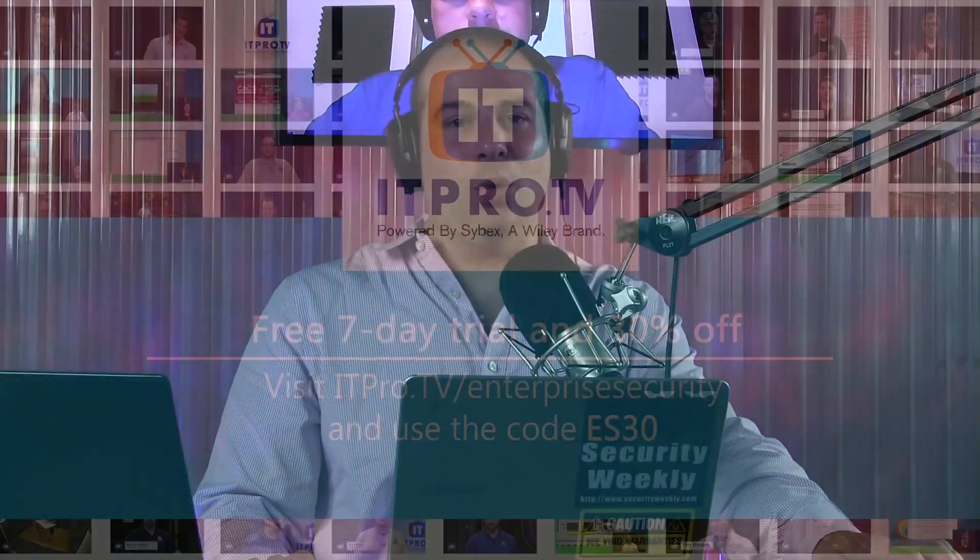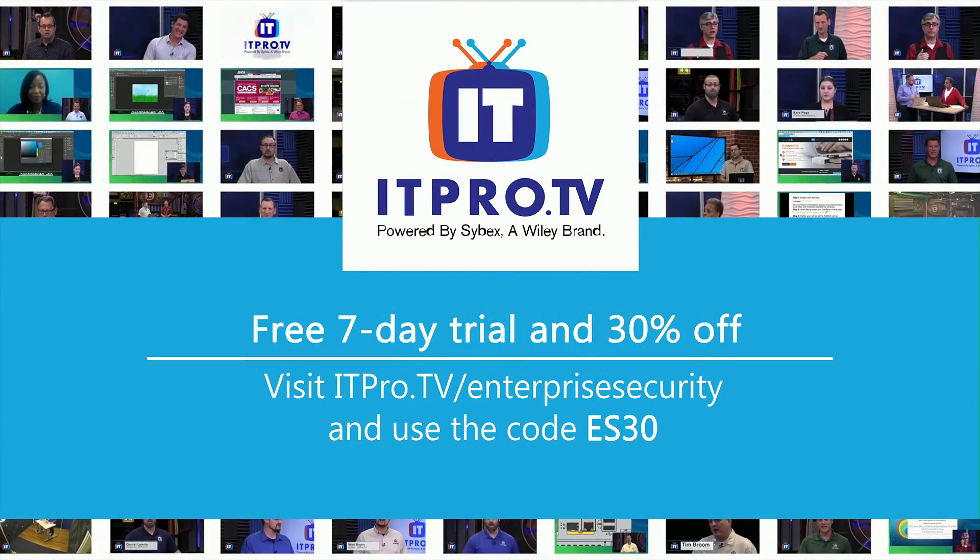ITPro.tv's courses now include Computer Hacking Forensic Investigator V9, Kali Linux, CompTIA A+ 901, and Accelerated CompTIA Security Plus. Premium annual memberships include all video content as well as access to virtual labs and Q&A forums. You'd normally pay $85.70 a month or $857 per year. But listeners and viewers get a special offer — for a limited time, get 30% off a monthly membership for the lifetime of your active subscription by visiting itpro.tv/enterprisesecurity and using the discount code ES30.